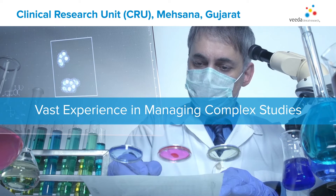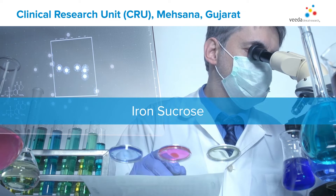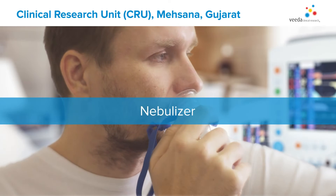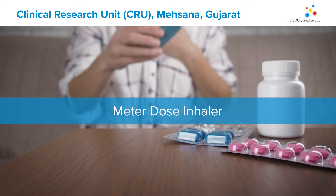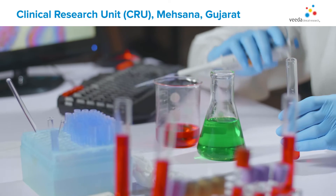Our Mehsana CRU specializes in designing and conducting various complex studies such as iron sucrose studies, nebulizers, meter dose inhalers, sublingual film, biosimilar studies, and many more.